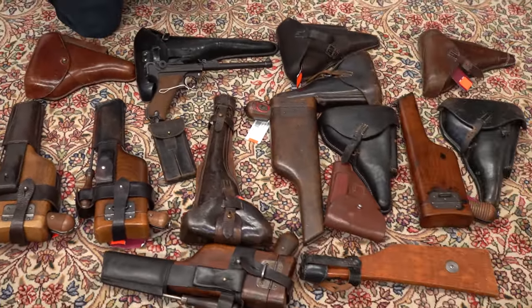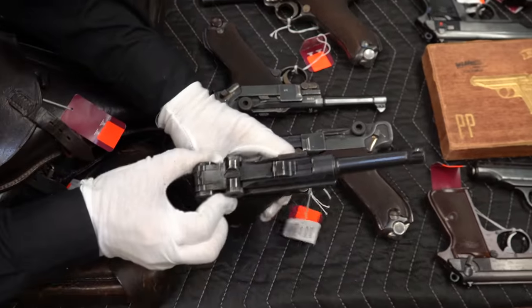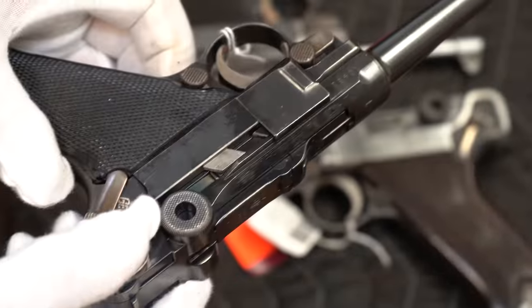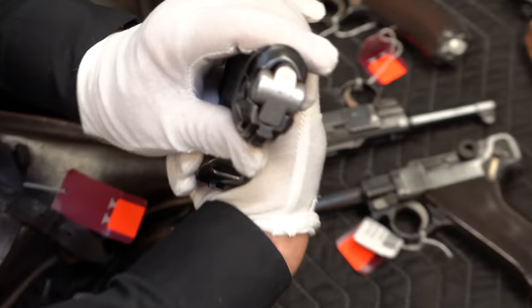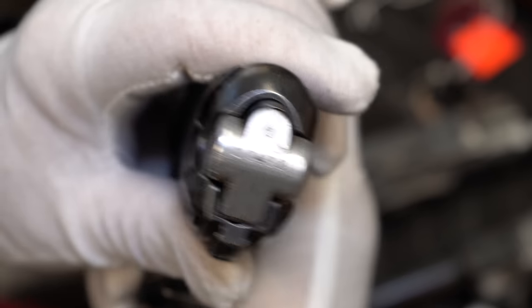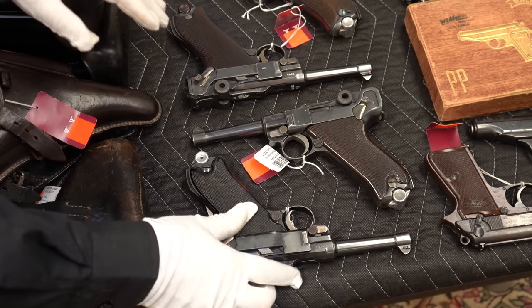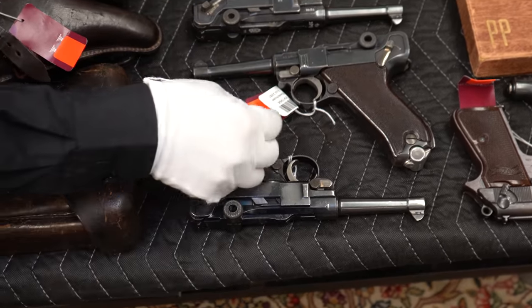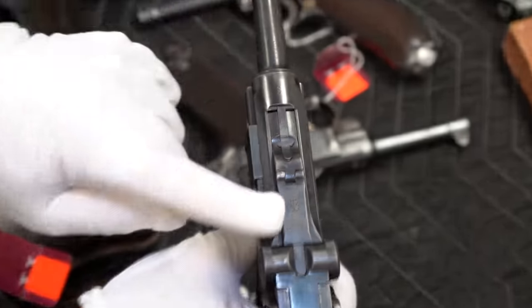Let's take a look at the Lugers. We see this is a Krieghoff, a 1940 Krieghoff. I'm going to get a lot of interest in this. Let me see if it has a matching magazine — voilà, it does have a matching magazine. Fortunately or unfortunately, somebody said that famously just recently, there's going to be a lot of interest in this, so it's going to be expensive. And there's an S-Code Krieghoff. I know this one has the early Ritz grips and does not have a matching magazine.